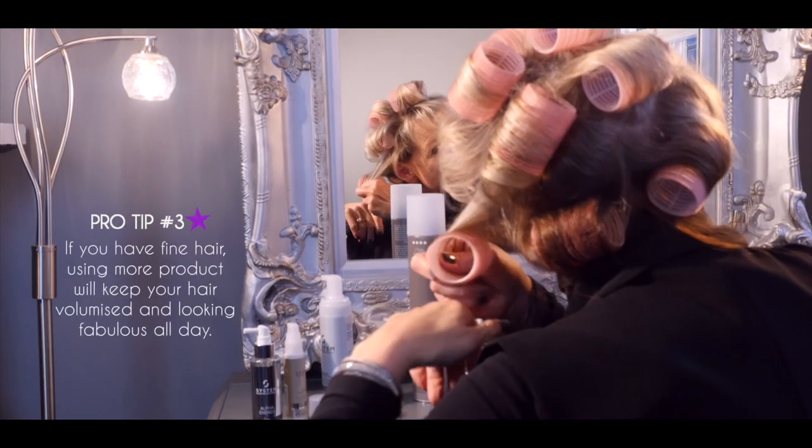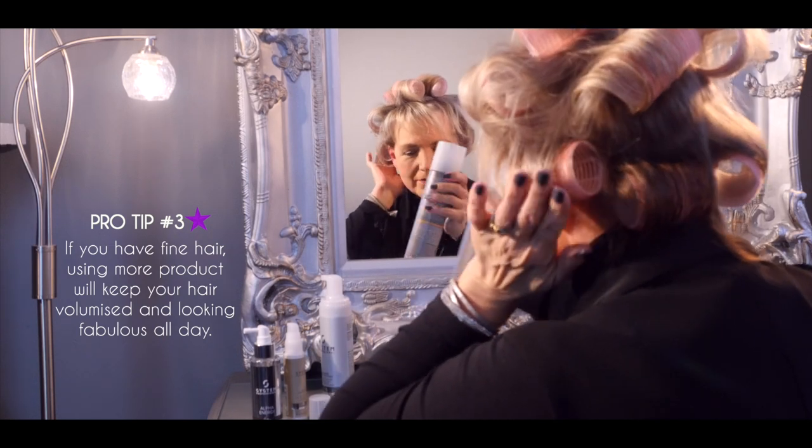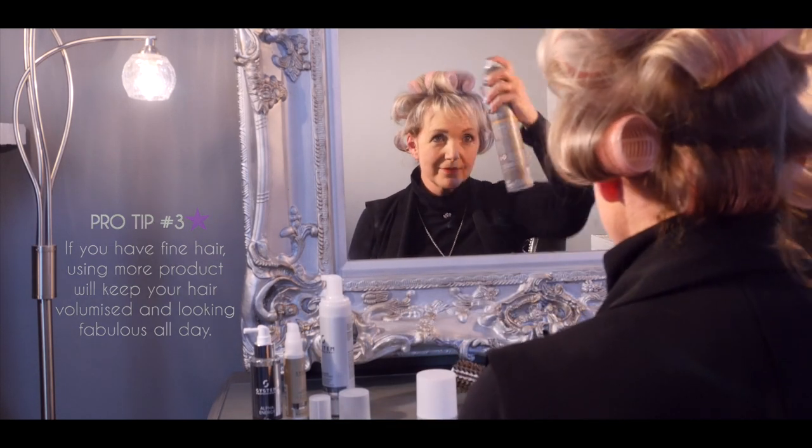Pro tip number three: if you have fine hair, using a larger amount of product will keep your hair volumised and looking fabulous all day.